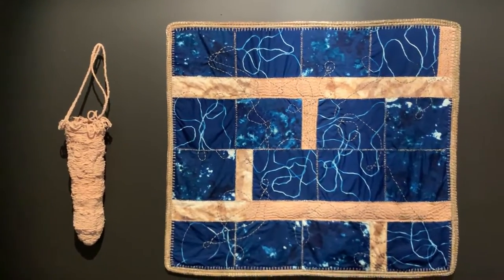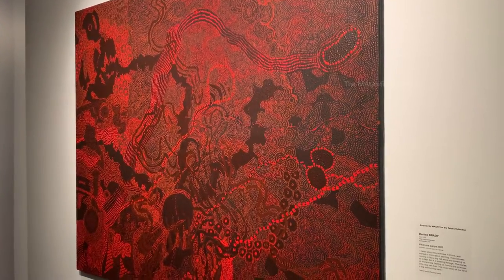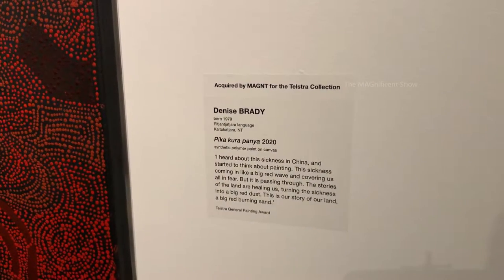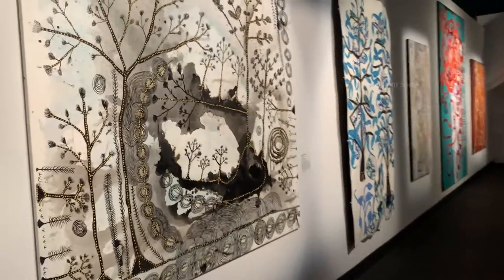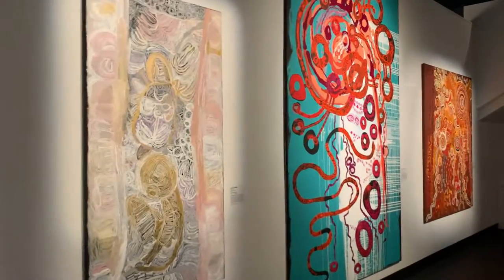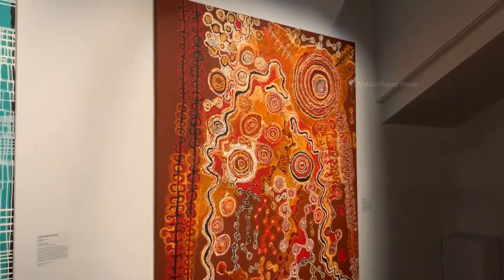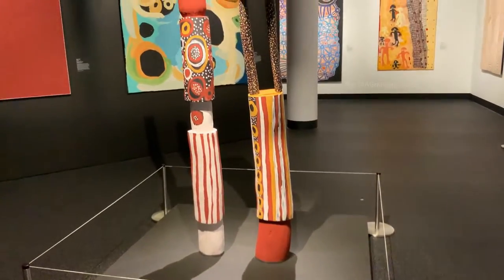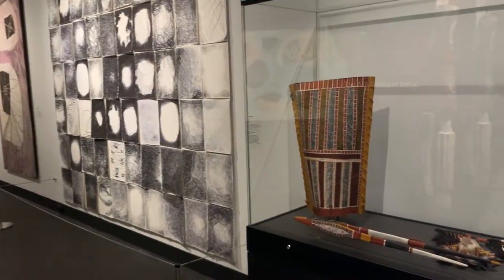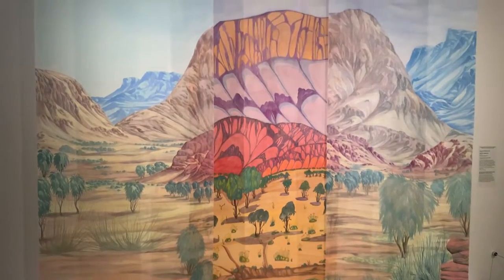You can also see some handmade dresses and bags by indigenous people. Look at this red color painting — it is about coronavirus and you can read that in the description. There are more paintings here and each one of them represents something. Look at this one — it is in the shape of a snake. Look at these sculptures portraying Australian indigenous culture. On this side you can see tools and equipment used for hunting by indigenous Australians. Look at this painting on cloth — it is very beautiful.